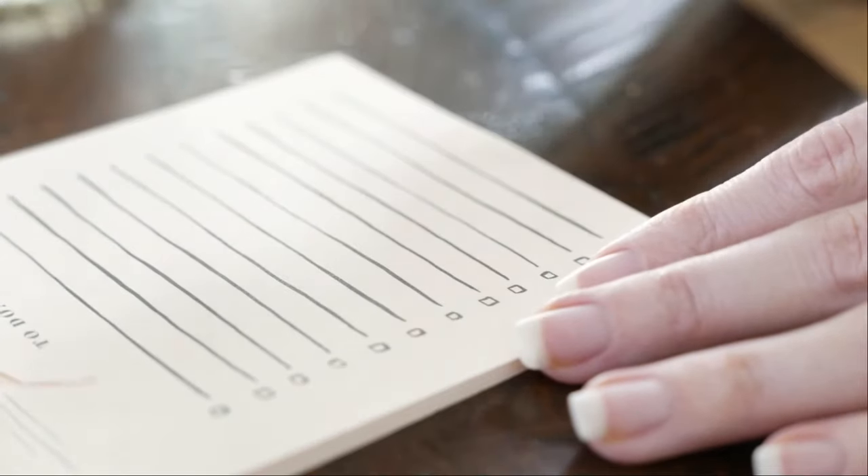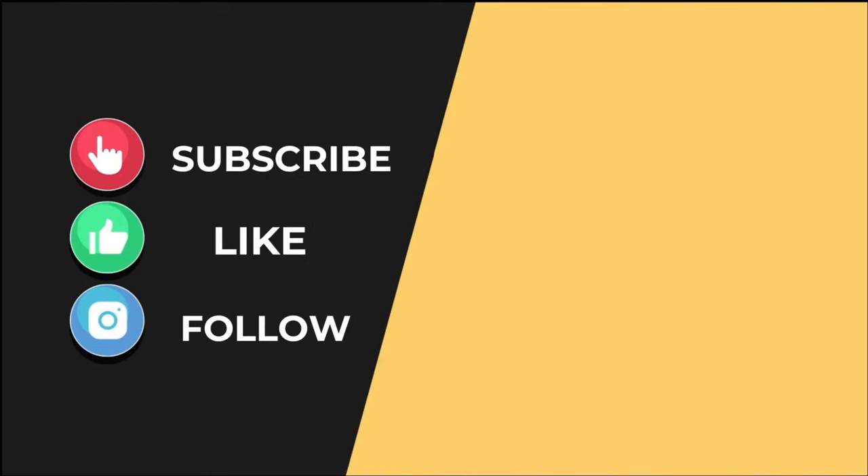So these are some of the top 10 profitable printing business ideas that I found helpful. If you guys found this video useful, then like, share, and subscribe to our channel to get notified for further videos.